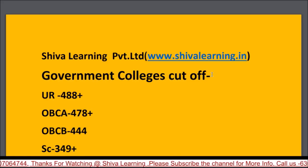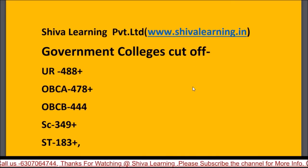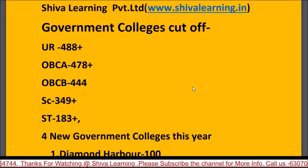Topics covered include: government and private college selection for general and SC/SD categories, increase in seat numbers, new colleges added this year, category-wise cutoffs, fee structure in private colleges, registration dates, document verification requirements, official websites of private colleges, and the 35% seat quota in private colleges.